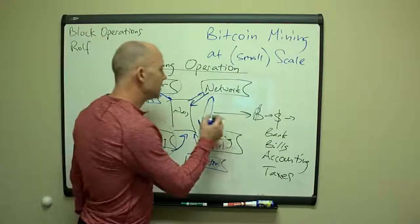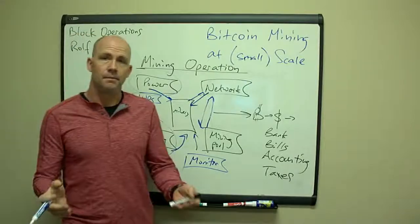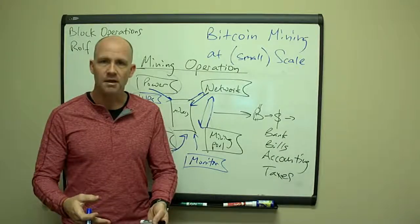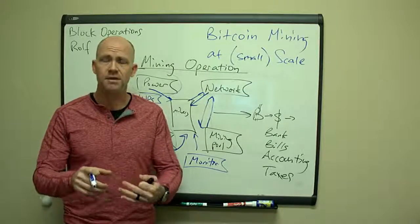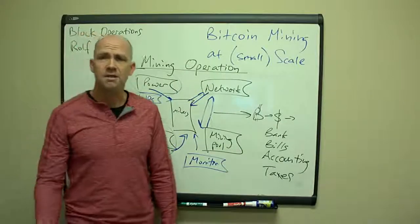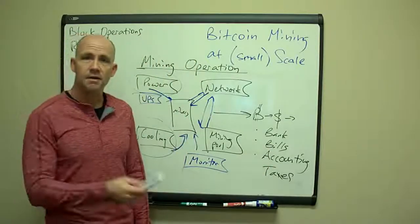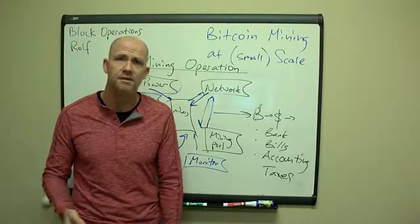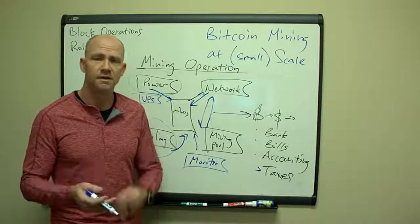All this gives you Bitcoin or altcoin revenue, which you then need to convert into dollars. You can use something like Coinbase or Kraken, but once you start bringing in Bitcoin revenue regularly, they'll ask what your business is, want a picture of your mine, a copy of your lease, your business license. So my recommendation is to set it up as an actual LLC from the start. If you do that, you can work with your accountant to depreciate the equipment and offset other income. There are definite tax advantages when you're making a profit.